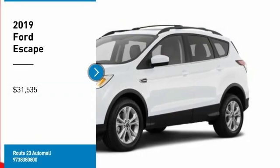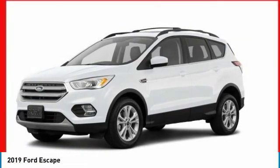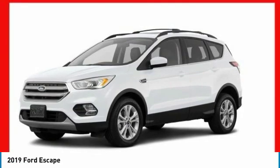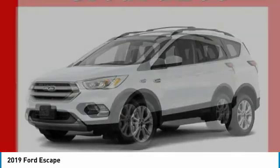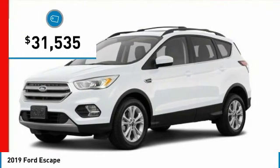Looking for the right vehicle? Check out the 2019 Escape. Gas engines flex, tow, sip, and go with Ford Escape, and is priced below $35,000.